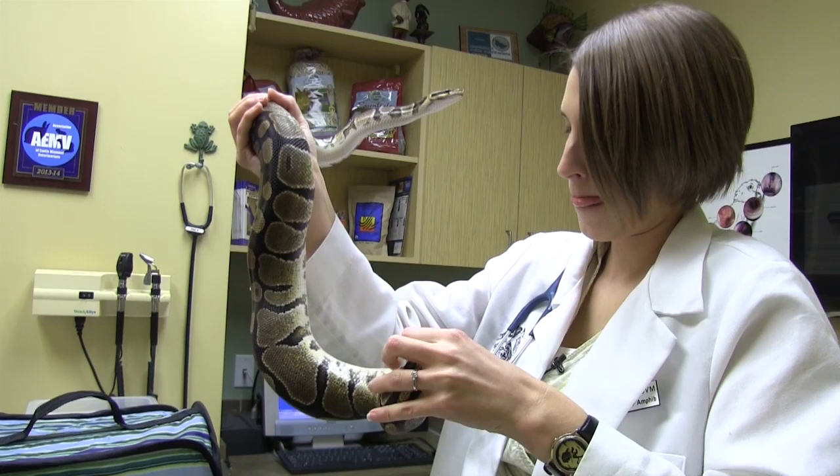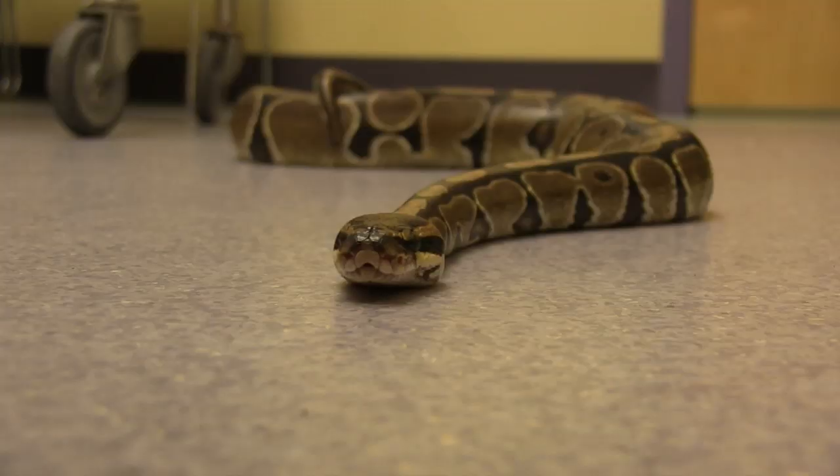Ball pythons are also semi-arboreal, so we usually like to provide them something to climb on in their enclosures as well.